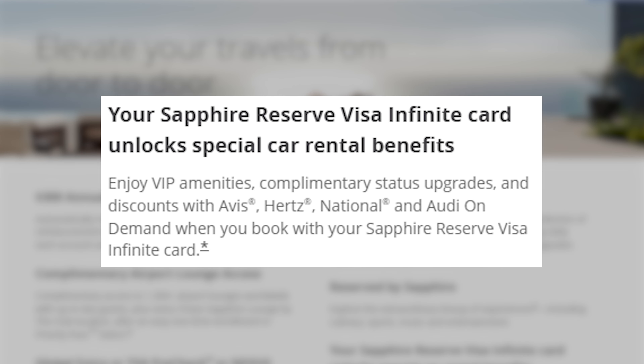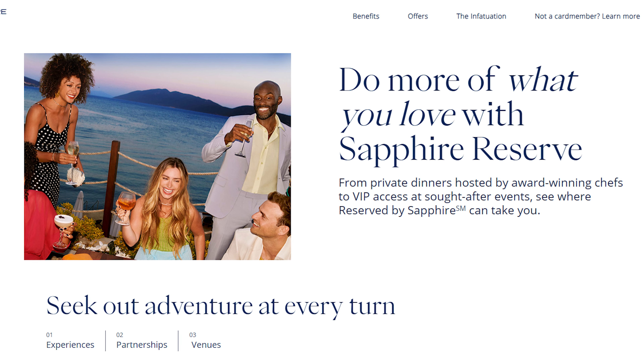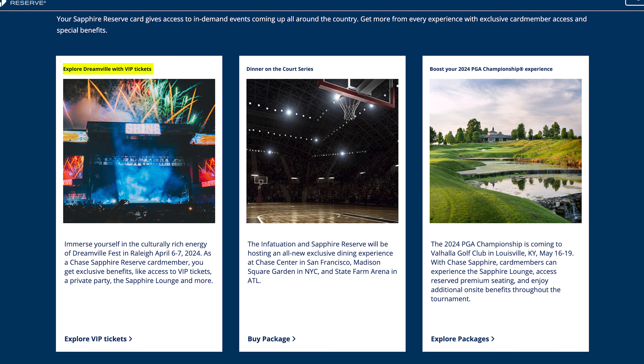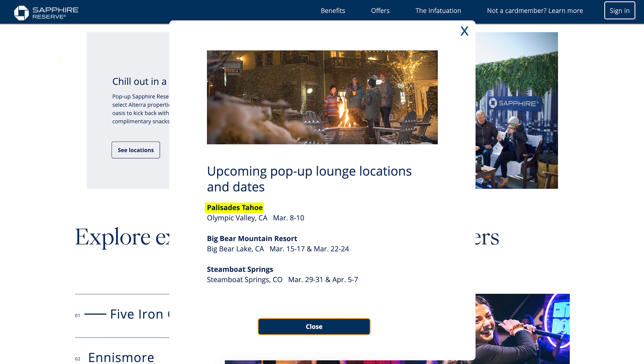You also receive complimentary National Emerald Club status and Avis Preferred Plus status, plus discounts on Avis and National car rental purchases made with the Chase Sapphire Reserve. On the experience side, there are Reserved by Sapphire events covering culinary, sports, music, and entertainment — for example, Dreamville Fest with VIP tickets and a private party, or a Dinner on the Court series at Chase Center in San Francisco, Madison Square Garden, and State Farm Arena in Atlanta. You also get early ticket access, priority preferred seating through Ticketmaster, and access to pop-up events at places like Big Bear Mountain Resorts, Palisades Tahoe, and Steamboat Springs.